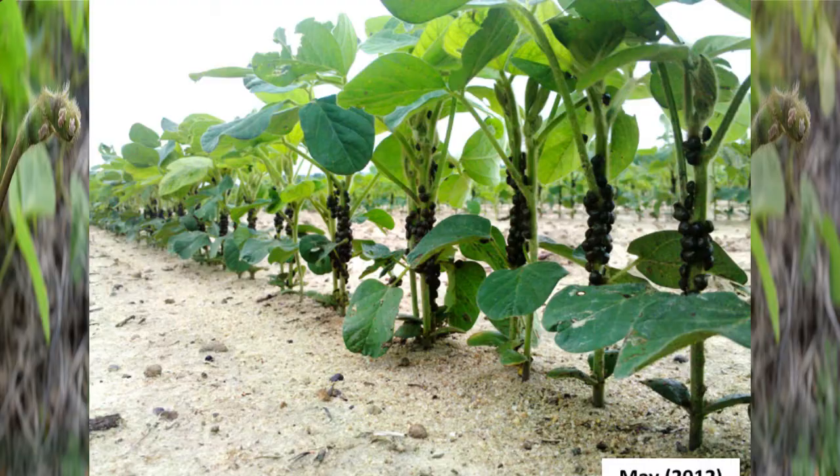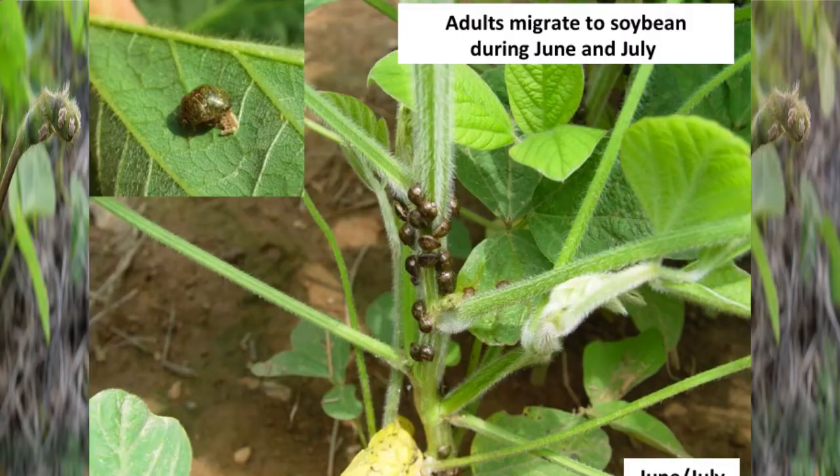If you get early-planted soybeans — we don't have a lot of those in the southeast, but as I understand it you guys have a lot of those here — this insect doesn't have to have kudzu to survive as long as there are early-planted soybeans. It'll come straight out of overwintering sites as adults and move right into early-planted soybeans. So I think you've got kind of a perfect storm set up for this insect out here in the mid-south.